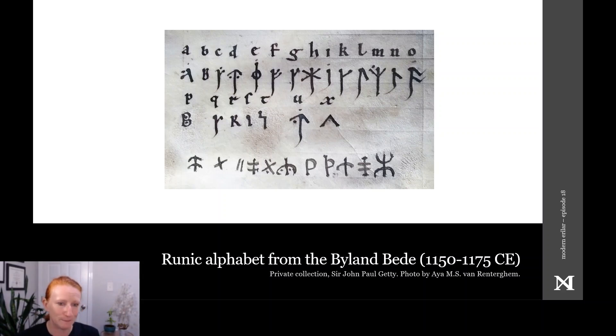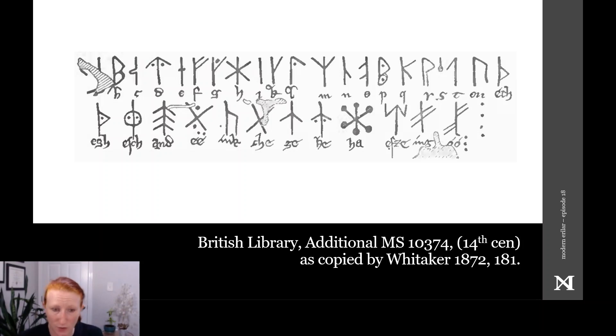Scribal errors indeed. Then, three 14th century manuscripts start to diverge even more significantly from inscribed runic practice: Cambridge St. John's College E6, British Library Additional Manuscript 10374 shown here, and Oxford Bodleian Library Junius I all relate to each other in that they all transmit similarly deviant rune forms, and all three add to the standard rune row a series of very similar symbols that are not found elsewhere in runic inscriptions, but which purport to represent at least syllables and possibly short words.